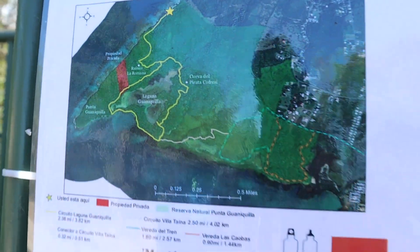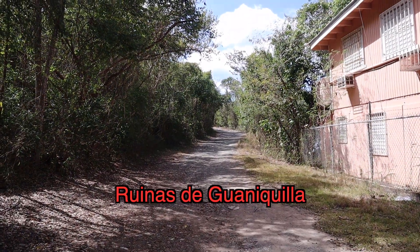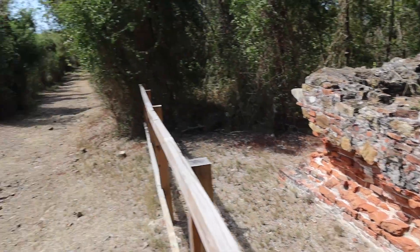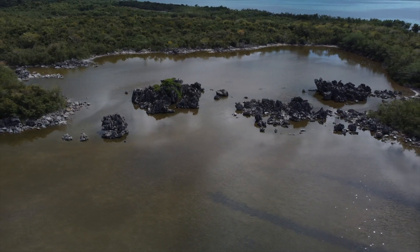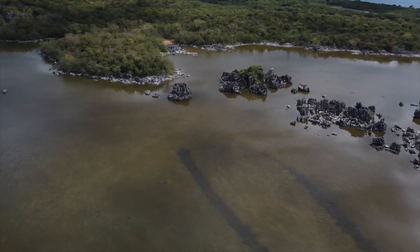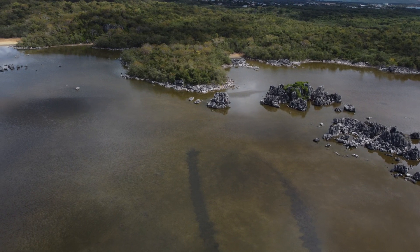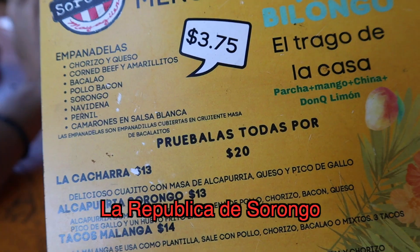After about a 15-minute hike — very hot — we made it to the Ruinas de Guaniquilla and the Guaniquilla Lagoon. This is a beautiful hike; I really recommend seeing these ruins and the natural rock formations in the lagoon. In very dry season you can walk out to the rock formations, and when the water is higher they do kayak trips all along this beautiful coastline.